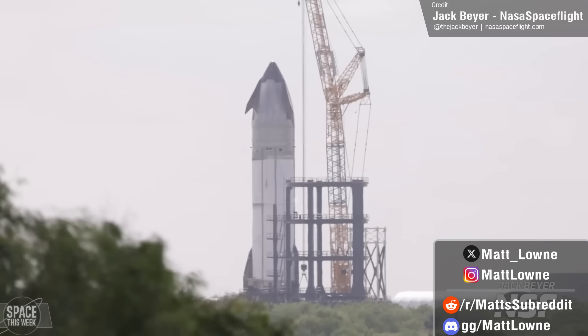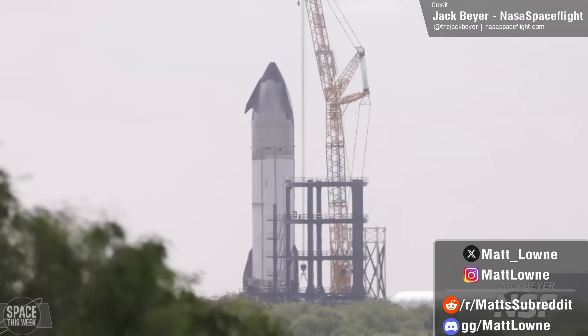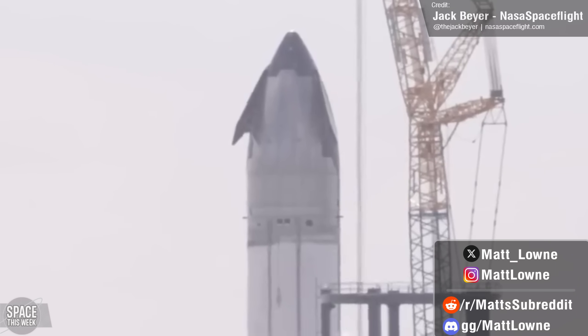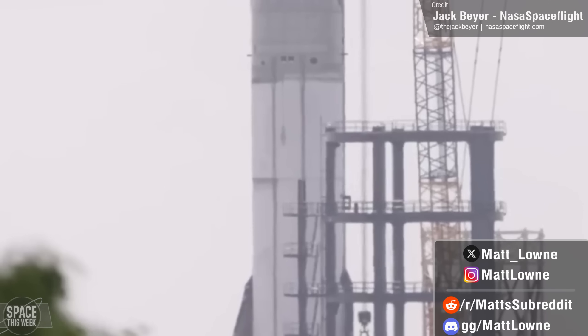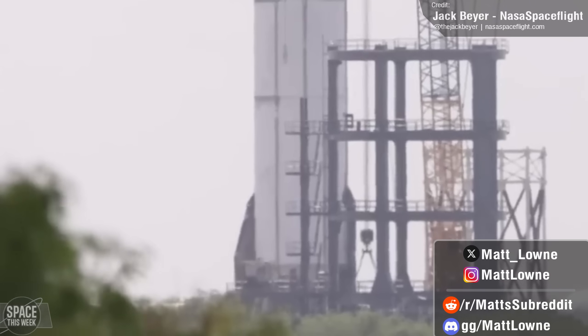Starship development also continued at full speed, with the first full cryoloading of the first Version 2 Starship, marking SpaceX's biggest ever ship cryoload, thanks to the enlargement of the vehicle's fuel tanks from Version 1 to Version 2.